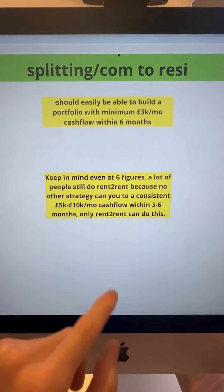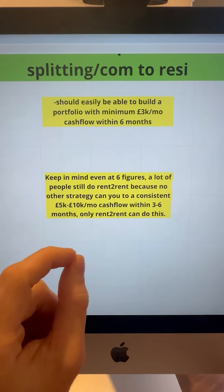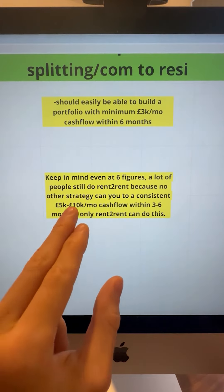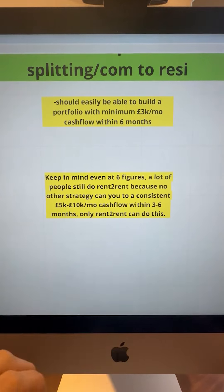Keep in mind, even at six figures, a lot of people still do rent-to-rent because no other strategy can give you a consistent £5k to £10k per month cash flow within 3 to 6 months. Only rent-to-rent can do this. I hope this helps.